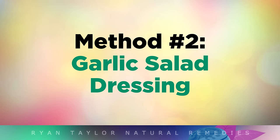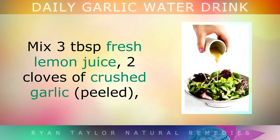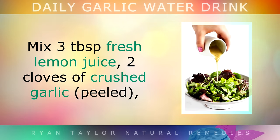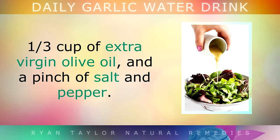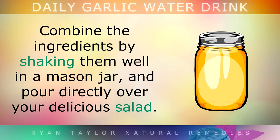Method 2: Garlic Salad Dressing. If you don't want to drink the garlic water, you can simply incorporate raw garlic into your diet using a simple salad dressing. Mix 3 tablespoons of fresh lemon juice, 2 cloves of crushed peeled garlic, with 1 third of a cup of extra virgin olive oil, and a pinch of salt and pepper. Combine all of the ingredients by shaking them well in a mason jar, and then simply pour this directly over your delicious salad.